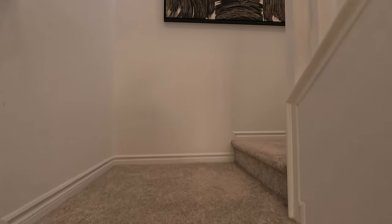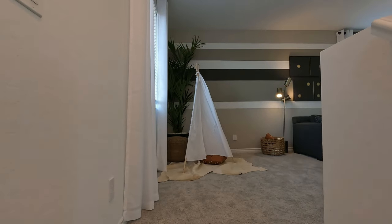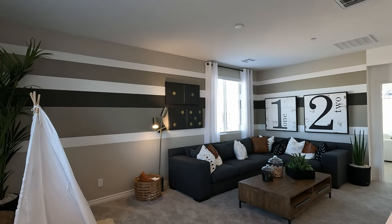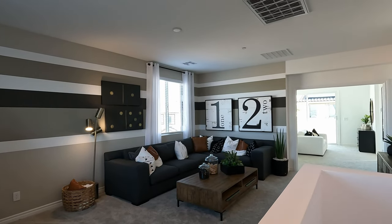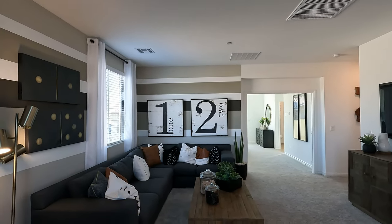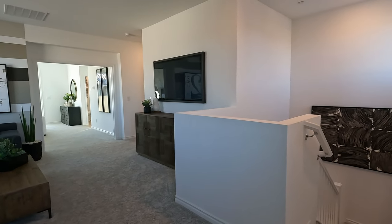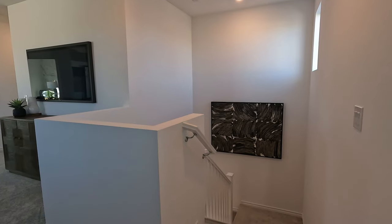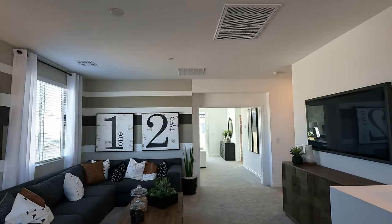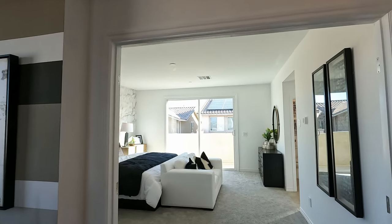Lennar comes with quite a few smart home features in their new construction. Coming up the stairs, here's the loft — 15-4 by 20 square feet — very impressive. There are a couple of LEDs over the stairs but none in the loft itself, with one pre-wire for a fan and light. There's a pony wall at the top of the stairs and two beautiful windows letting in natural light.